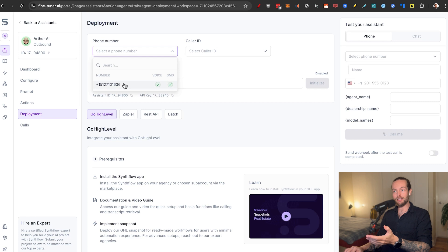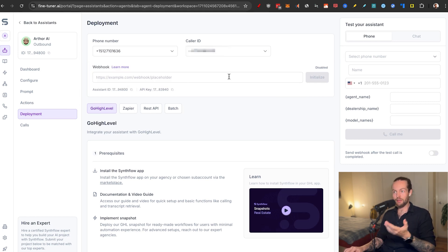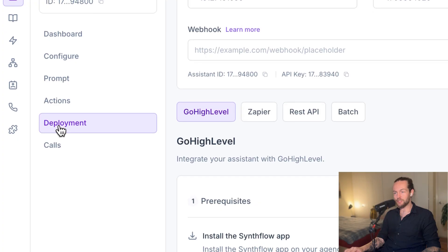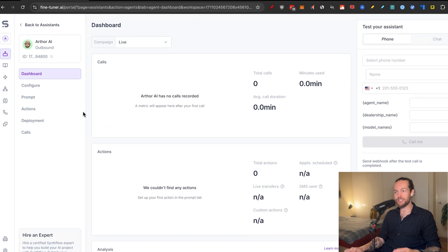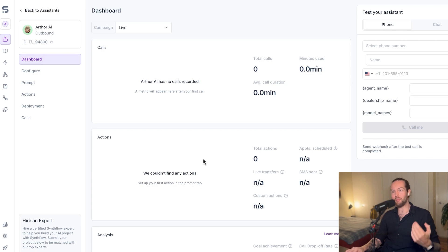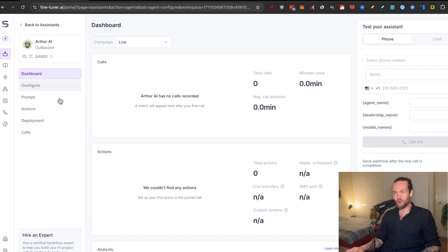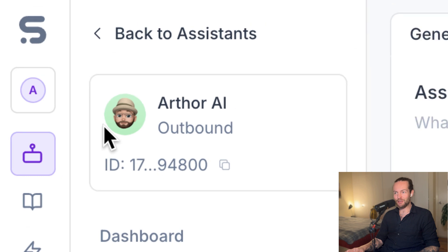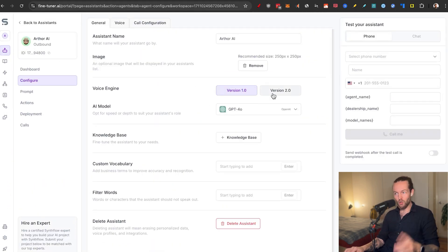First we select a phone number — I'll use a number I got from Synthflow. For caller ID I'll set it to that number, and you have the immediate choice of putting in a webhook to capture info on every call. Clicking to the dashboard gives an overarching stats overview, and I'll show how to fine-tune the model on every call. On the configure tab the assistant name is Arthur.